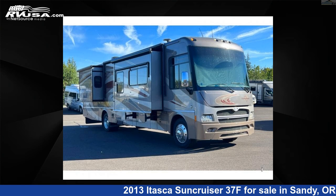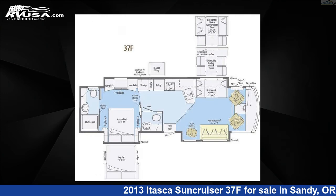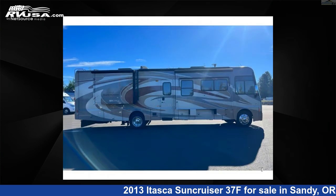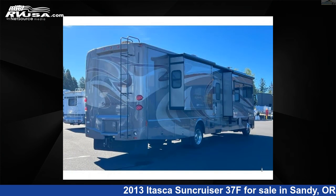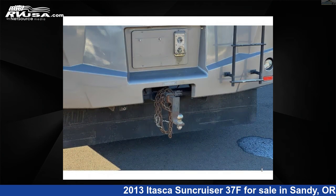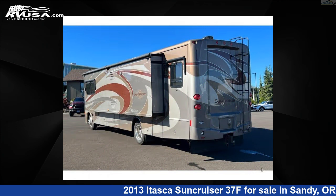This 2013 Itasca Suncruiser 37F is a Class A RV. It is located in Sandy, Oregon, 97055 and is offered for sale by Johnson RV. Click the link in the video description to visit RVUSA.com and see more photos as well as the current price. This used Itasca features Sleep 6, Slide Out, and 88 gallons fresh water capacity.